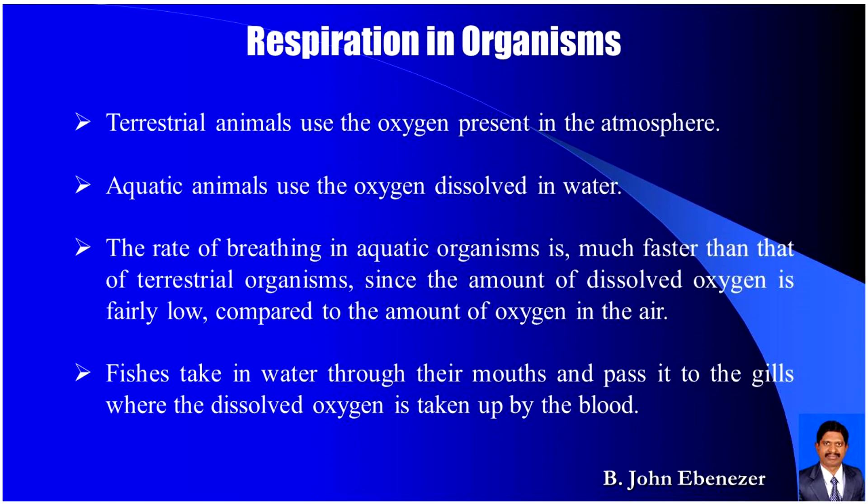Terrestrial animals use oxygen present in the atmosphere, while aquatic animals use the oxygen dissolved in water. The rate of breathing in aquatic organisms is much faster than that of terrestrial organisms, since the amount of dissolved oxygen is fairly low compared to the amount of oxygen present in the air. Fishes take in water through their mouths and pass it to the gills, where the dissolved oxygen is taken up by the blood.